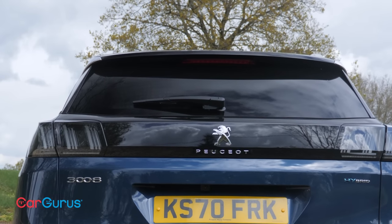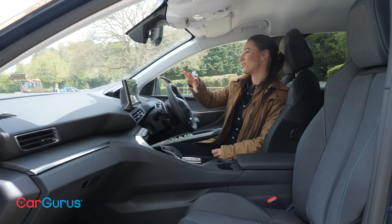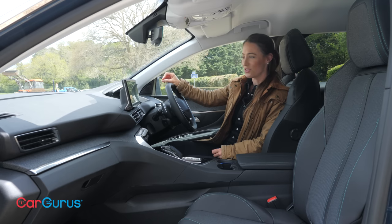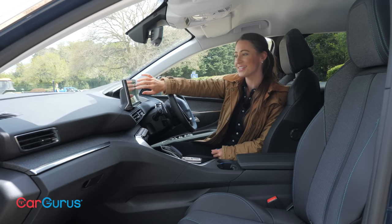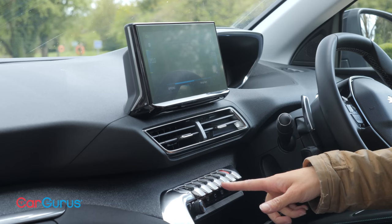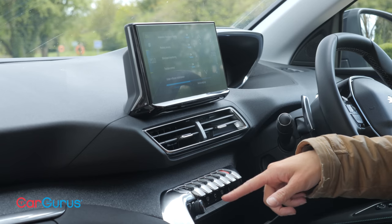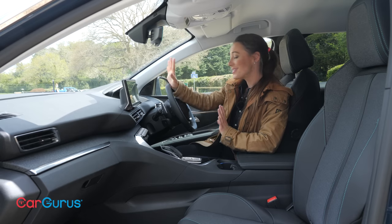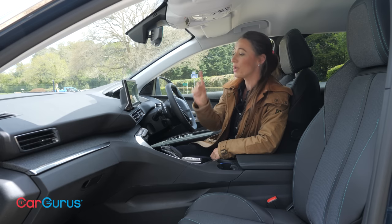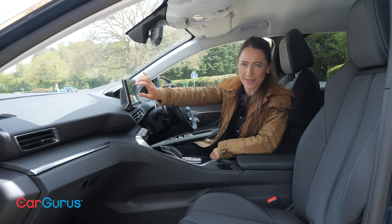Whatever you do with it though, you will find your rear view hampered by small back windows. Those digital instruments look great and deliver all the information you need, and Peugeot's touchscreen systems have got better with time — they're more sensitive and respond quicker. The operating system is also reasonably logical and these cool-looking shortcut switches make it easier to navigate. It is slightly annoying that there are no physical buttons to adjust the air conditioning, but this shortcut button gets you straight to it without too much faffing.